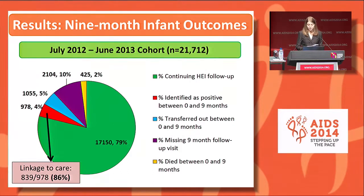This pie chart shows the overall outcomes for the nine-month review of the same cohort born July 2012 to June 2013. Shown in green, 79% of infants were HIV negative and continuing on follow-up. Four percent were identified as HIV positive and five percent were transferred out. Ten percent had missed their nine-month follow-up visit, shown in purple, and two percent had died by nine months. Of those who were HIV positive, 86% were linked to HIV care.